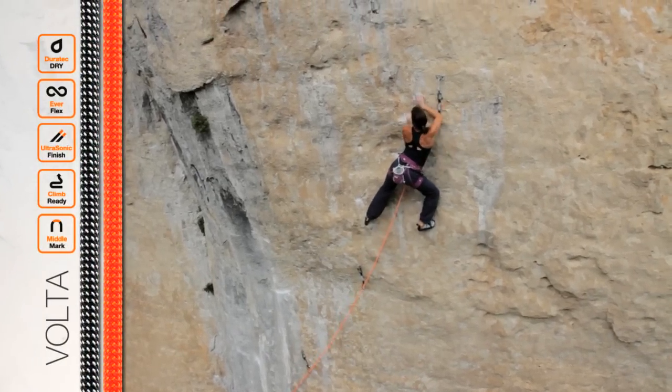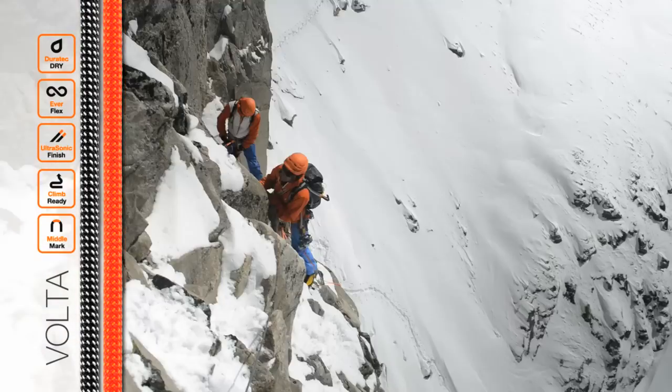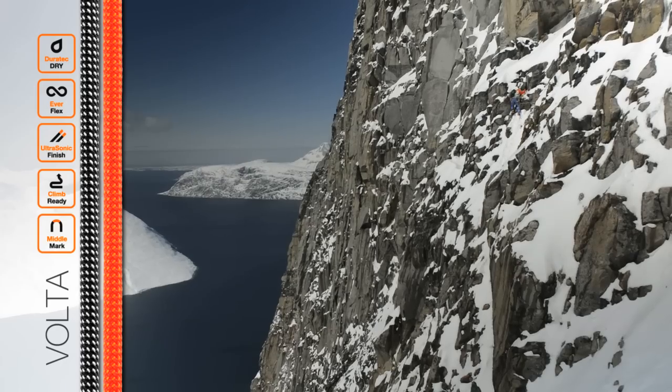The 9.2mm Volta is the go-to rope for hard red points and fast and light alpine climbing. Since it's also certified as a half and twin rope, it performs well in the mountains where you need a rope that's lightweight and versatile.